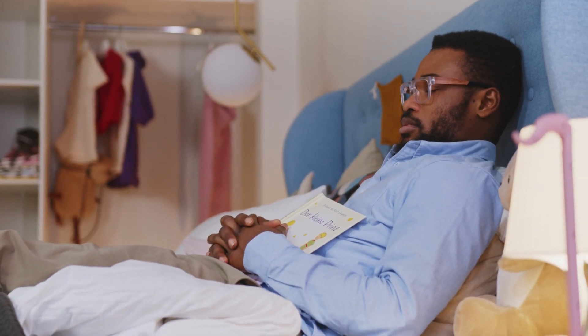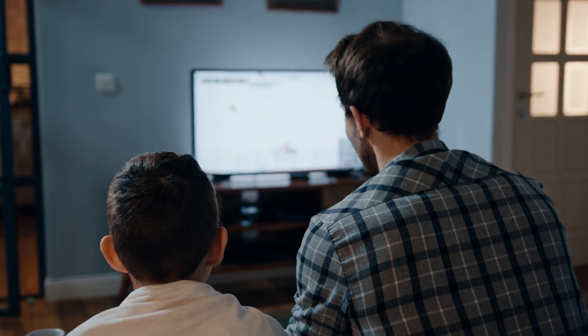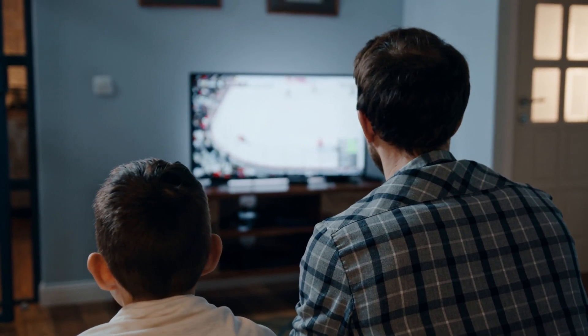Marty's second point was to have an area dedicated to just studying. If you think of every place you've studied, most of them have primary functions different from studying — a bedroom's primary function is sleep, a dining table's is eating, and a living room's is socializing or watching TV. The problem is you've trained your brain to think those areas are not for studying.